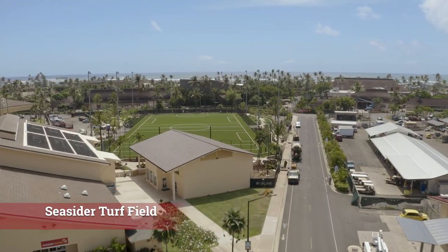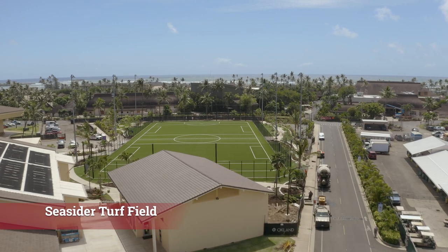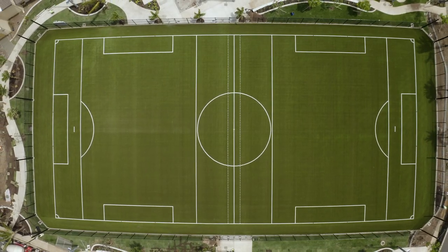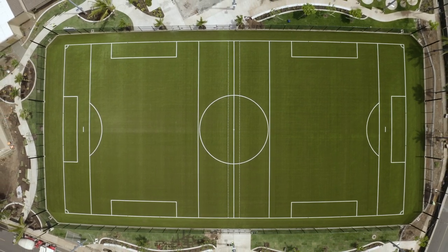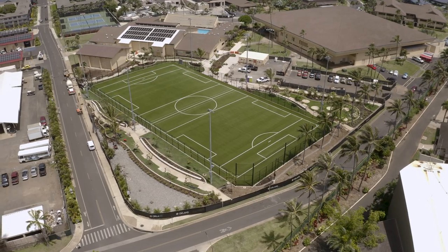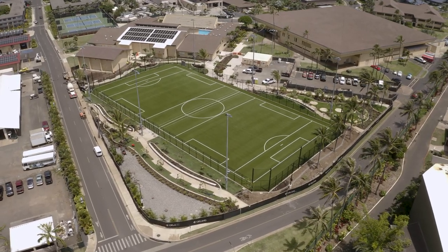Most recently completed is the long-awaited Seasider Turf Field. Along with the construction of an elevated turf field, this project included the installation of new sports lighting, improvements to the stormwater system, and significant improvements to the sidewalks and landscaping.